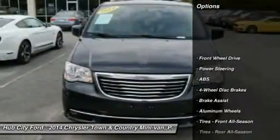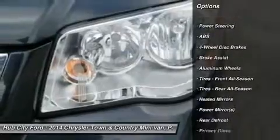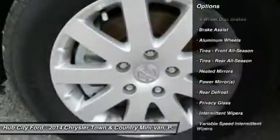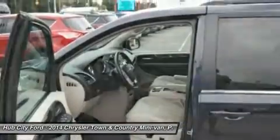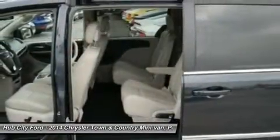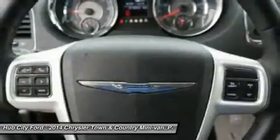Here are some of this vehicle's great options: keyless entry, anti-lock braking system, steering wheel audio controls, power liftgate, leather-wrapped steering wheel, Bluetooth, power steering, adjustable steering wheel, four-wheel disc brakes, aluminum wheels.